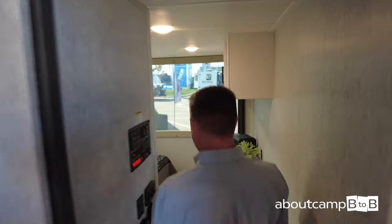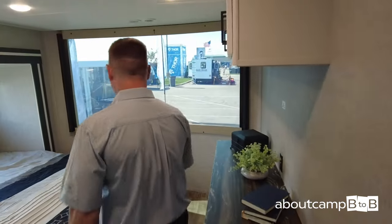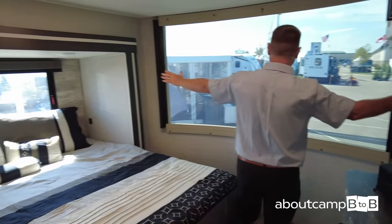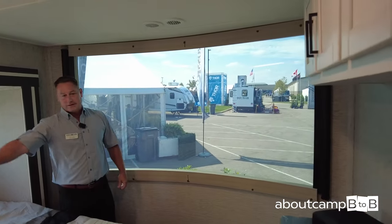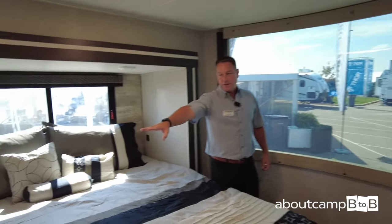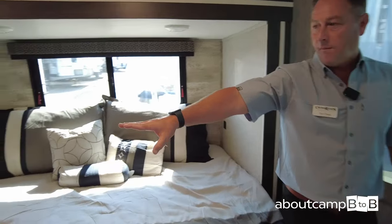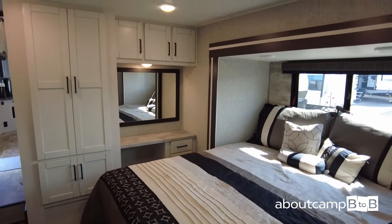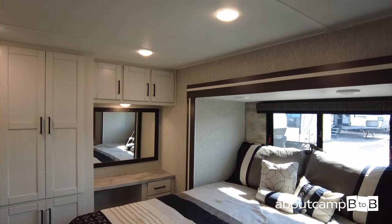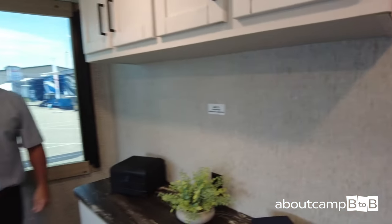And then your master suite — a full king-size bed with your nice panoramic view so you can enjoy it all from your master suite. There's a vanity — or a workstation, whichever you choose — and a TV location in the bedroom as well. That's the 390 PVL.